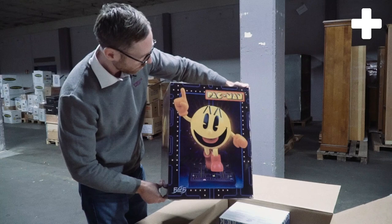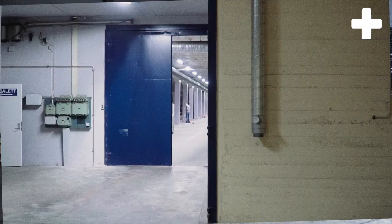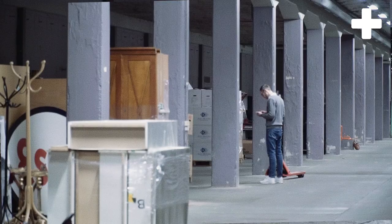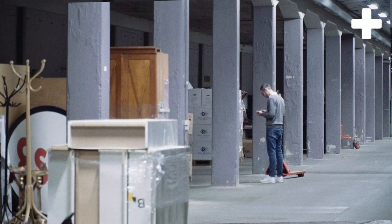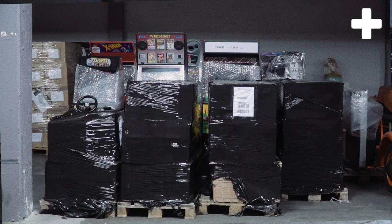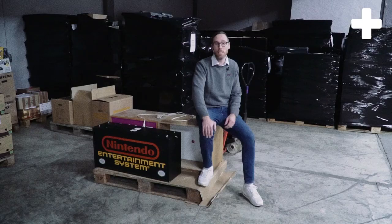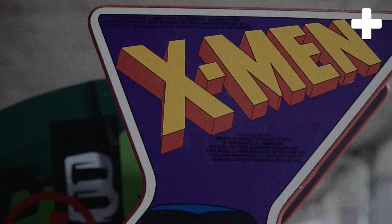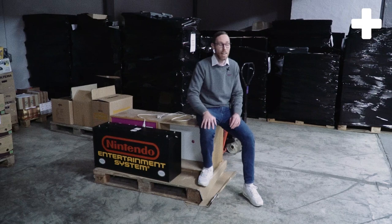Right now we are in a vault deep underground in a secret location, and here we have the biggest part of our video game collection. We have around 100 pallets — games, consoles, arcade machines, monitors, computers — roughly around 50,000 items. The fun thing is it's the second time I'm here; I've seen all this stuff on videos and photos but I have no clue what's in each pallet or each box.